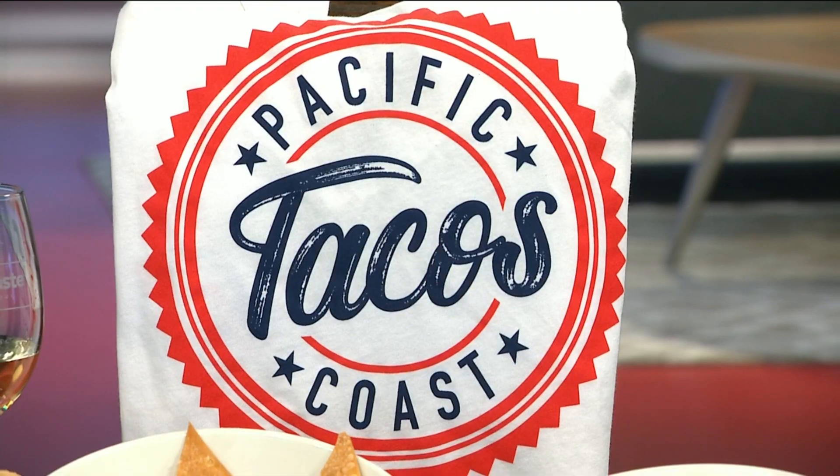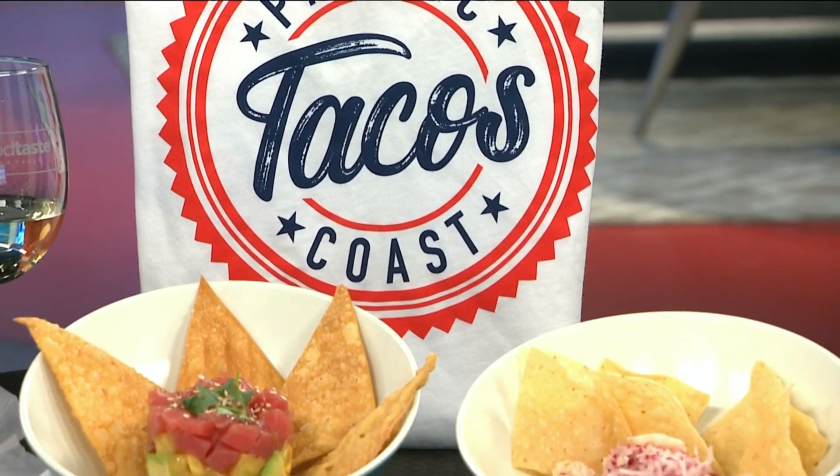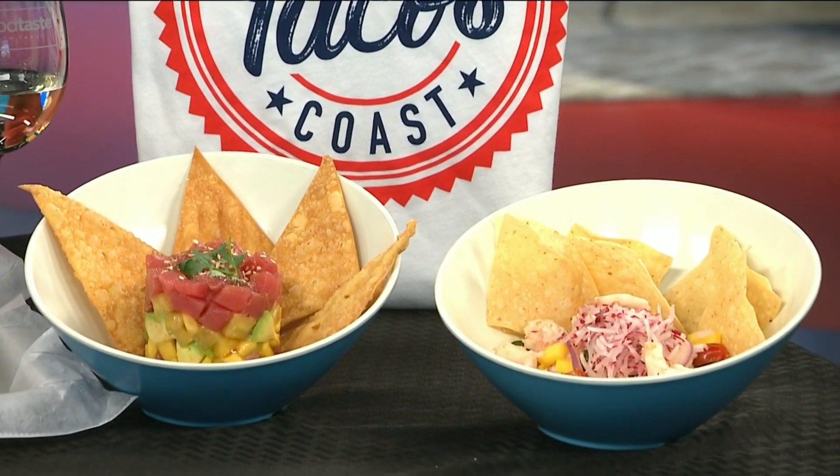We've even got wines for CG to go with. I want to start out with Pacific Coast Tacos. This is in the Sugar Land area. This is a fun place — think lovely fun fish tacos we love and other things, but with a fun kick.